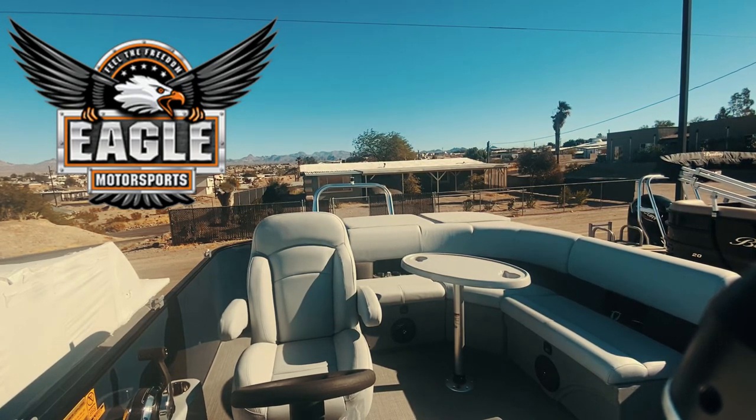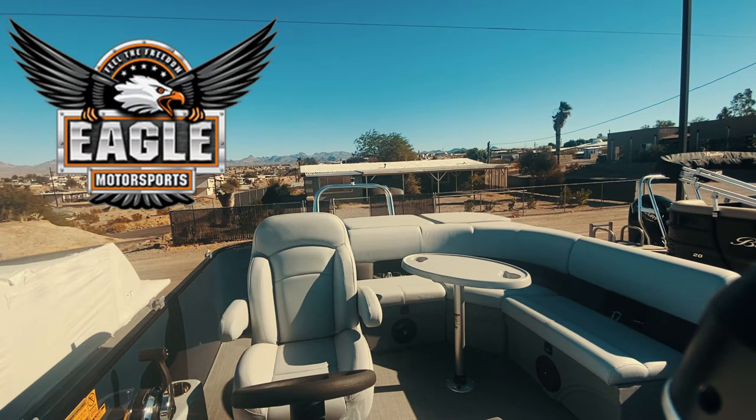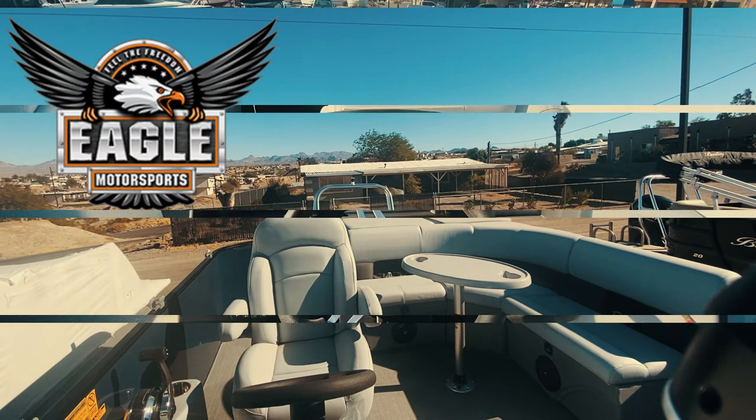Looking towards the back of the boat, you do have a removable table, and all those seats back there have storage underneath them. You'll notice two more speakers back there with lighting. And then there's an incredibly comfortable captain's chair with armrests that slide up and down — the seat moves front and back, left to right, and up and down. Just a really awesome, comfortable seat for you captains who are going to be spending most of your time there.